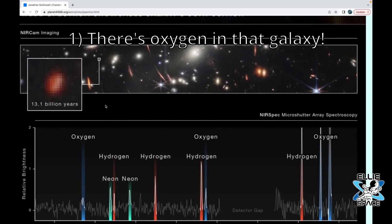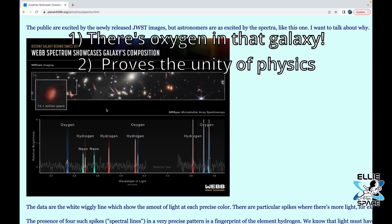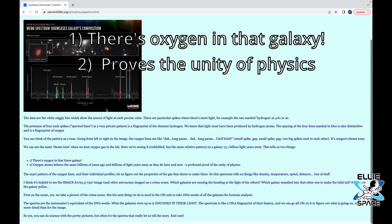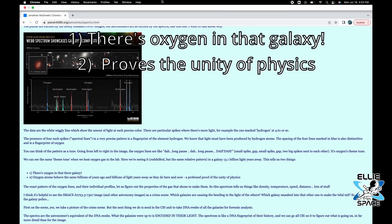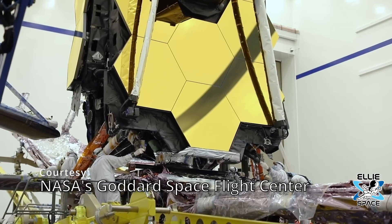Jonathan compares the spectral data to music and says it tells us two things. Number one: there's oxygen in that galaxy. And two: oxygen atoms behave the same billions of years ago and billions of light years away as they do here and now. This is a profound proof of the unity of physics. He ends by saying: yes, you can do science with pretty pictures, but often it is the spectra that tell us the whole story.